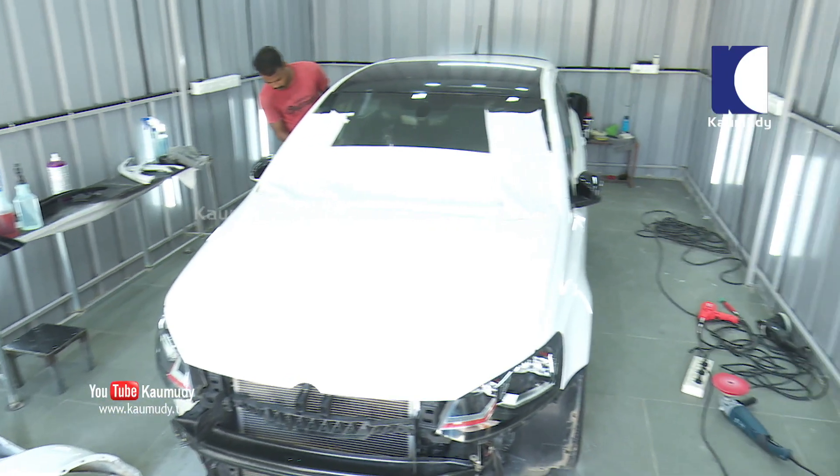It costs about one premium — a Porsche or two. It costs about one Octavia.